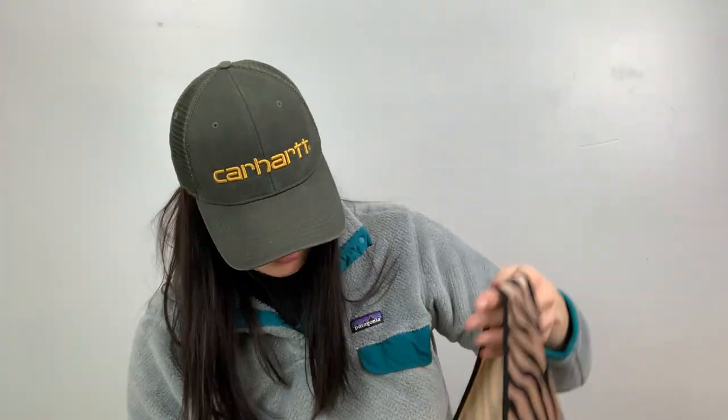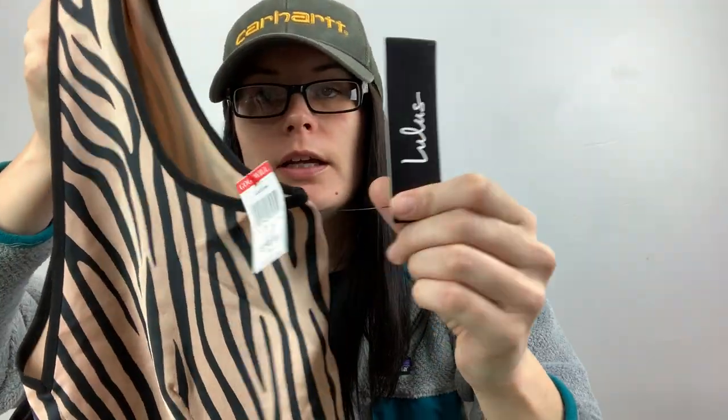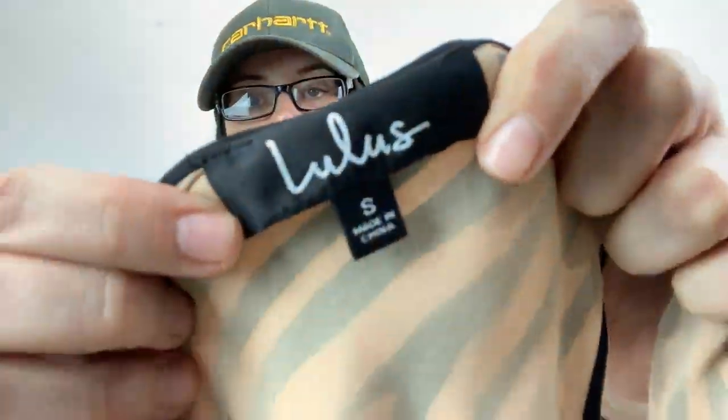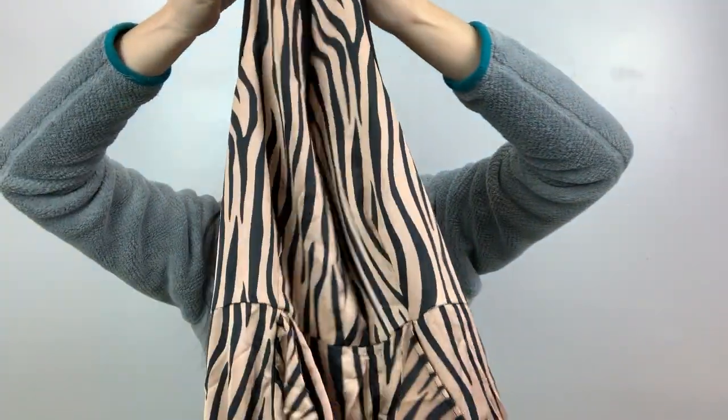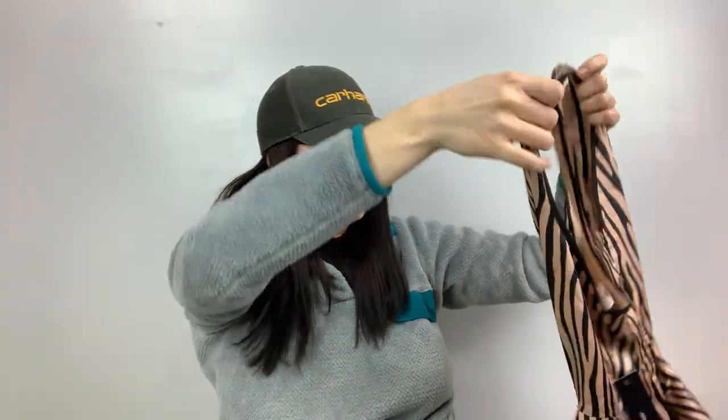I paid a dollar for this one. It's new with tags — Lulu's, size small. I liked this animal print and the fact that it was new with tags. It has a flowy front — it's a sleeveless dress with a zip down the back, just a fun party dress for a dollar. There were other Lulu's there that were not new with tags, so I left those behind.